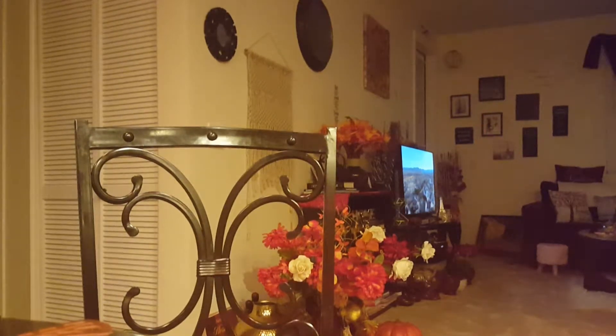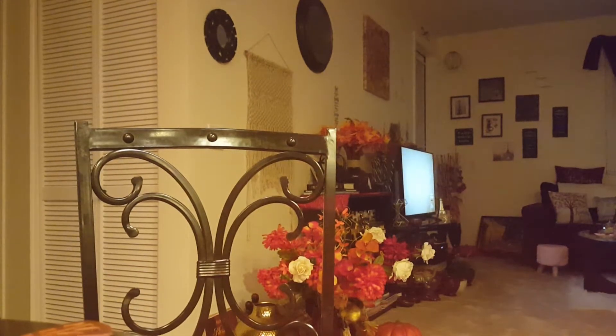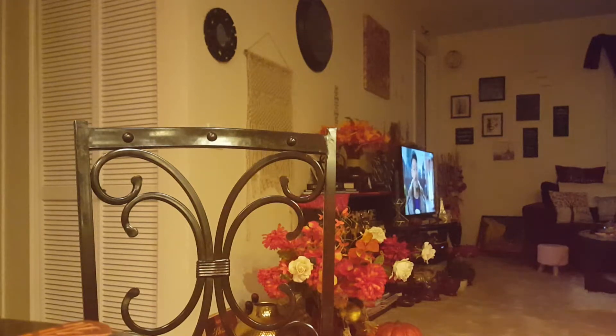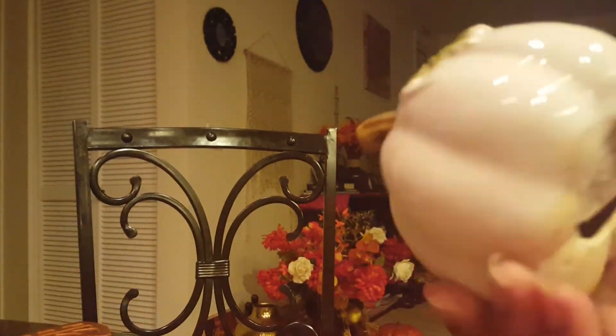That's just some of my pumpkins that I have around my apartment — mainly in my living room, dining area, and bedroom. I just wanted to show you guys my collection. I think my favorite one of all time is this one — that is really gorgeous, and it's in my bathroom. And then the white ones — I love these. These white ones are really gorgeous; another one of my favorites.